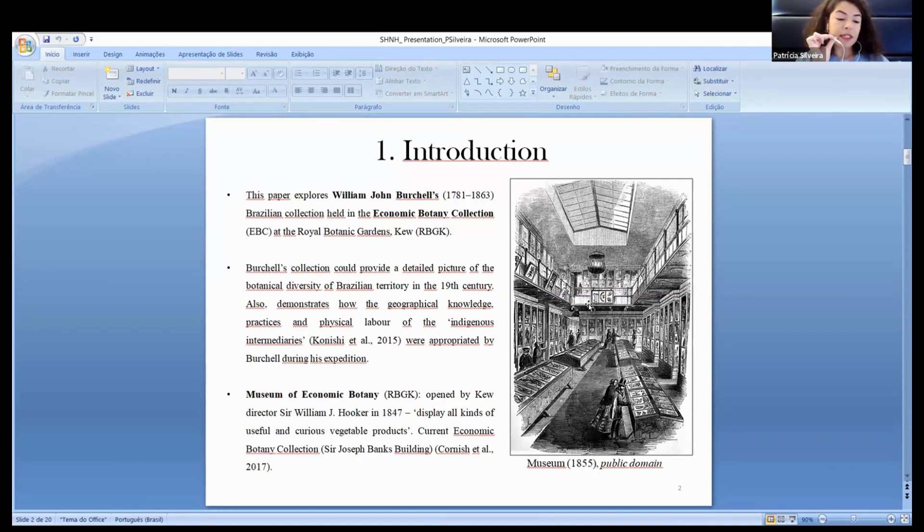By the 1850s, the museum was now known in scientific circles as the Museum of Economic Botany, and nowadays, the Economic Botany Collection. This collection houses an extraordinary range of artifacts, all derived from plants from different parts of the world, and represents all aspects of human interactions with plants.